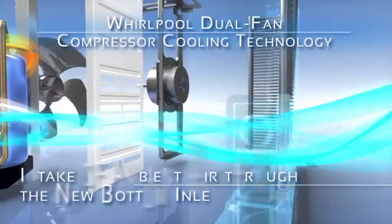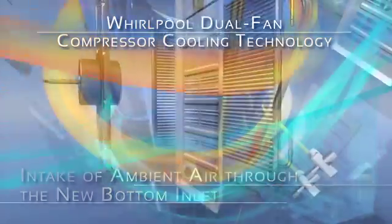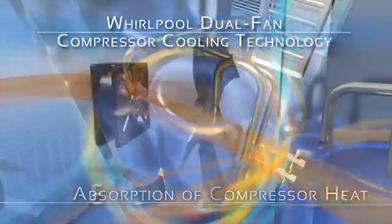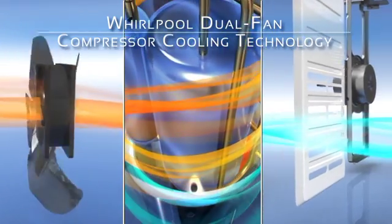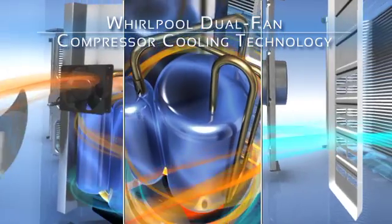The cooling process begins with intake of cooler air from outside through the new bottom inlet. The currents of cooler air absorb the excessive heat of the compressor. This heated air is expelled out by a new auxiliary fan, keeping the compressor constantly cool and giving you the fastest, most reliable and most efficient cooling experience.